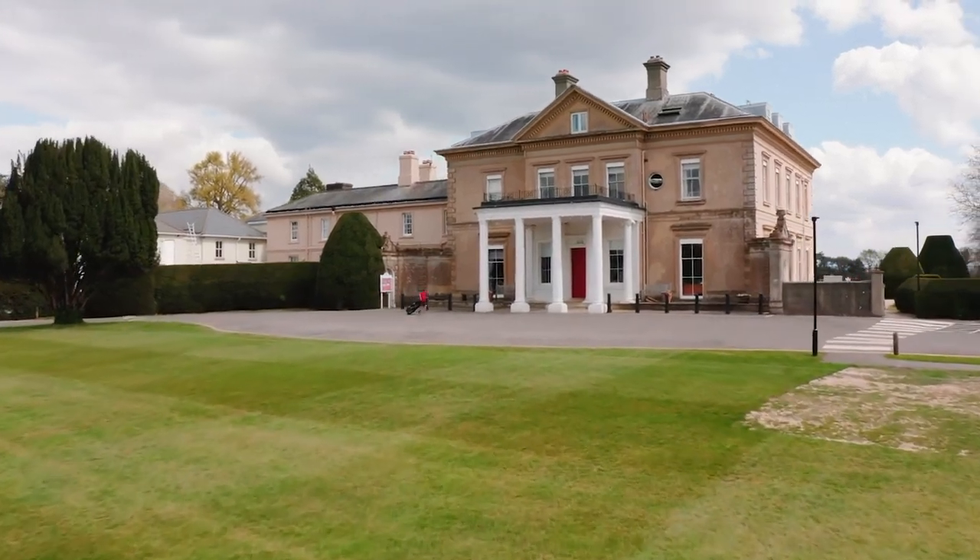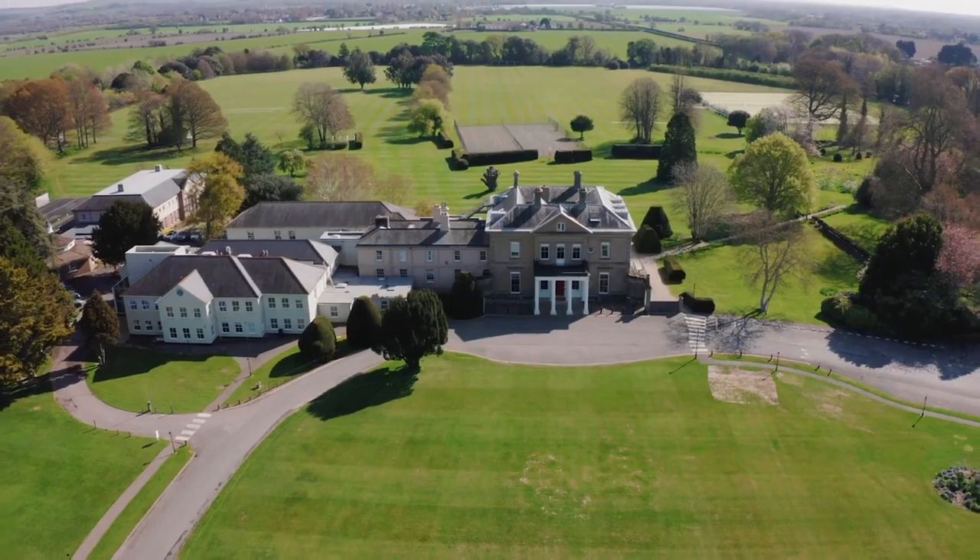Welcome to Westbourne House School. We have seven of our children who are going to show you around the school and tell you about different aspects of school life. I'm really proud of our children and I'm sure you'll absolutely love the insight that they'll give you about the school. So sit back, relax and enjoy.